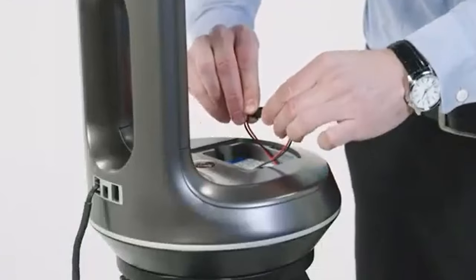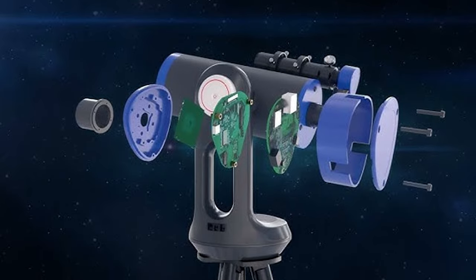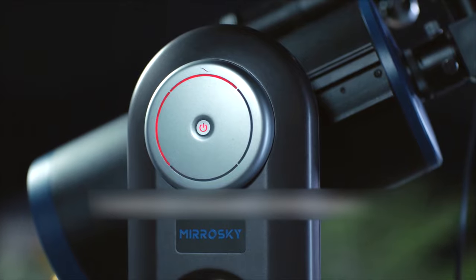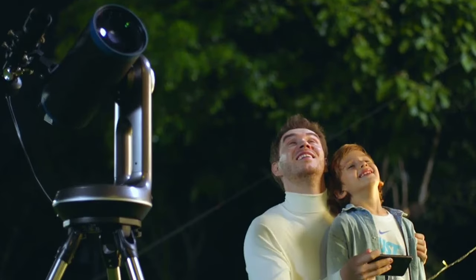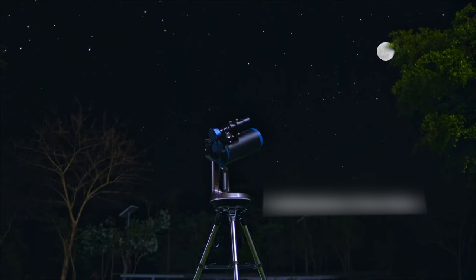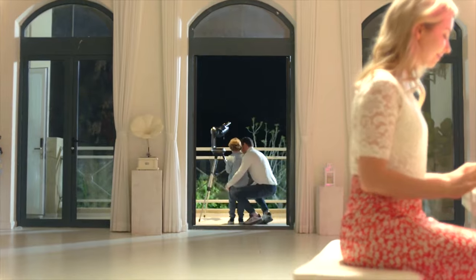It includes a battery, 200mm viewfinder, three eyepieces, tripod camera, and all the necessary cables. The telescope is compatible with the Celestron Nestar 127SLT, but has a focal length of 1,900mm instead of Celestron's 1,500mm.